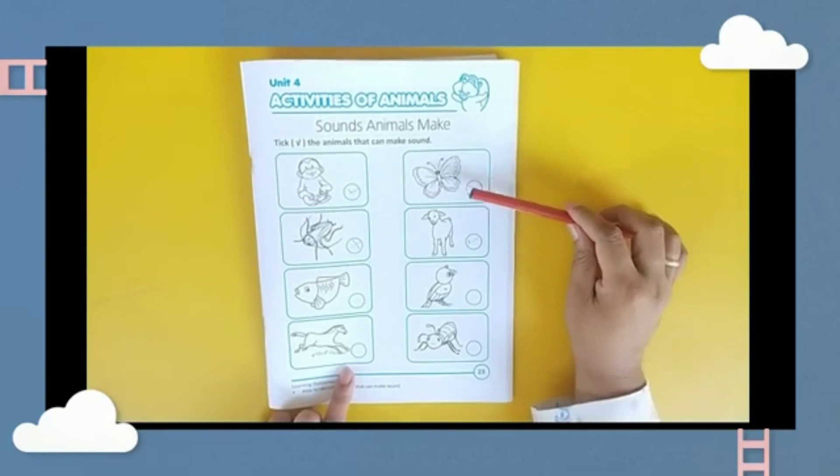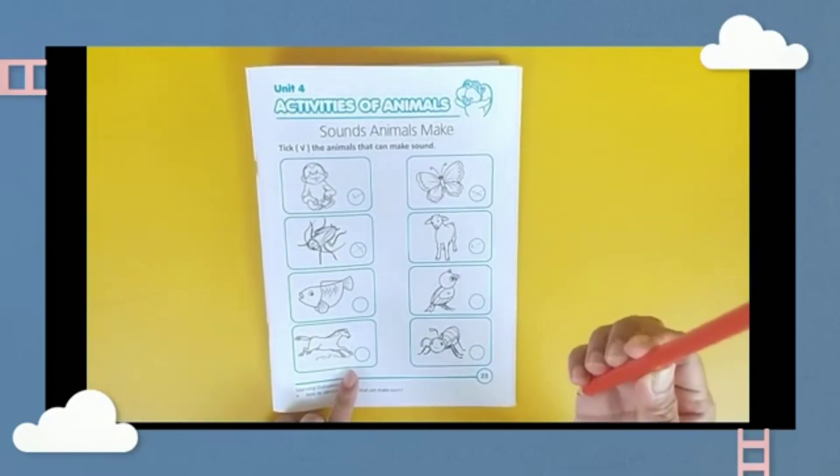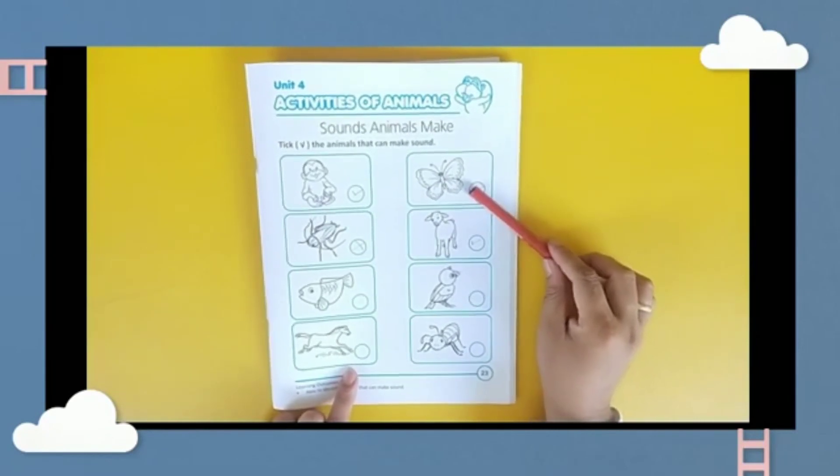I already showed you how to do this activity. You need to mark which animals can make any sound. Thank you. So that's all about animals and animal sounds. Send me a photo. I'll see you in the next video. Bye bye!